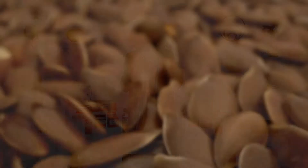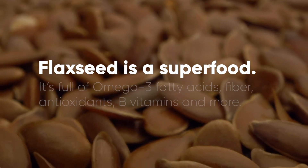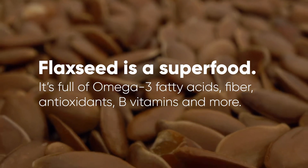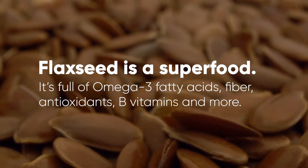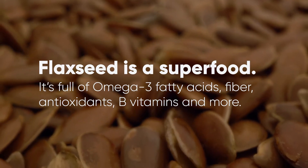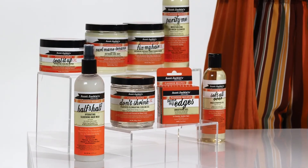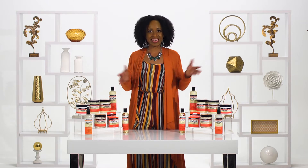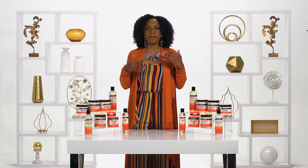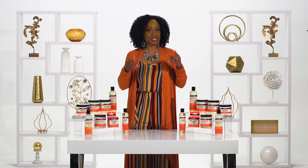So what's the big deal about flaxseed? The ingredient itself is known as a superfood, meaning it's packed full of omega-3 fatty acids, fiber, antioxidants, B vitamins, and lots of other great nutrients — not only beneficial for your body, but for your hair, too. Flaxseed ingredients in hair care products can help minimize dandruff, dry scalp, eczema, and psoriasis.